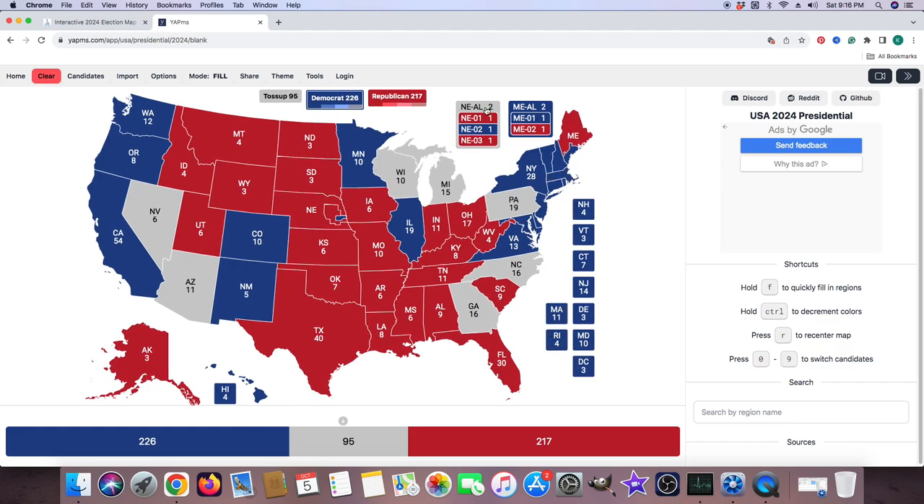According to this website, Nevada, Arizona, Wisconsin, Michigan, Georgia, North Carolina, and Pennsylvania are all toss-up or battleground states in the 2024 election. Either candidate could win these states — they've been flip-flopping back and forth according to the website cited at the beginning and the interactive 2024 election map.